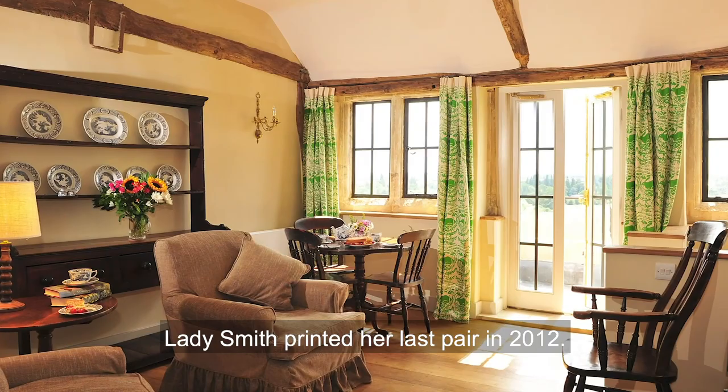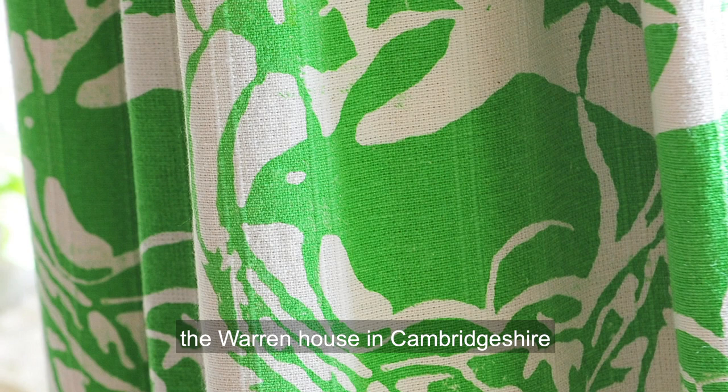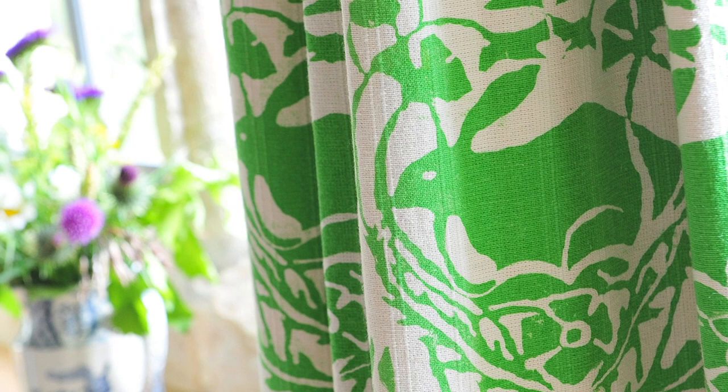Lady Smith printed her last pair in 2012. The very final ones that she did were for Warren House in Cabernetshire, which have these lovely rabbits on them.